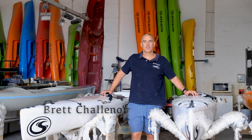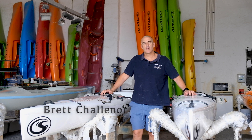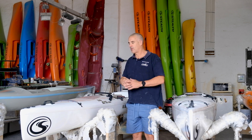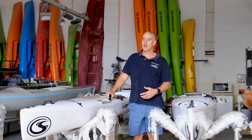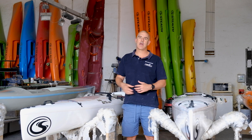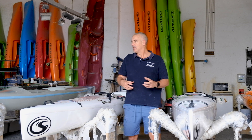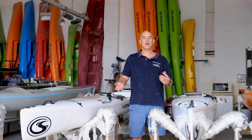Hey guys, it's Brett from Stealth. Today I'd like to do a video to help you choose a Stealth kayak. We have quite a lot of kayaks in the range now and probably haven't done an updated video for a while, but every kayak in our range has one characteristic that you would lean towards.